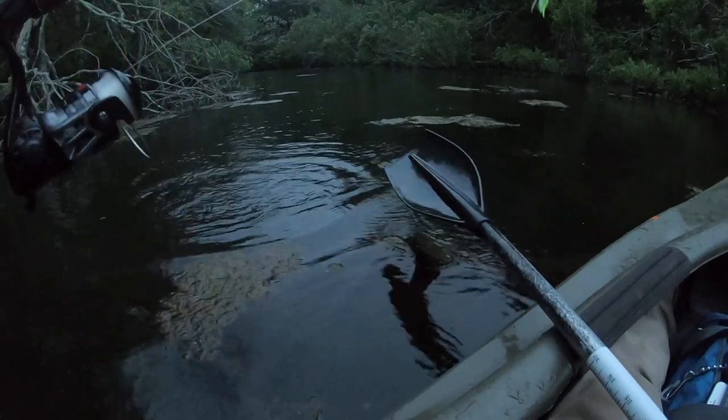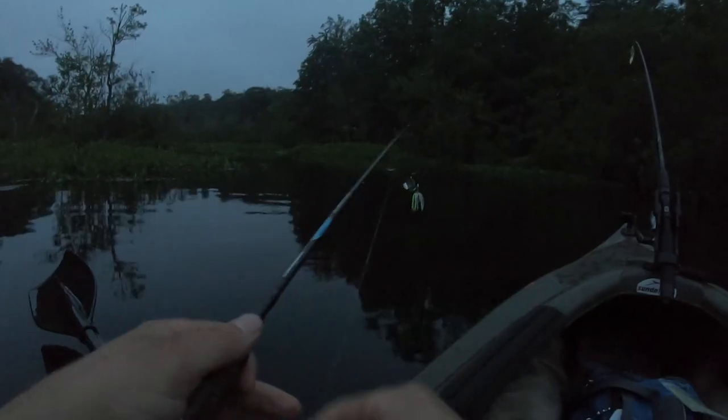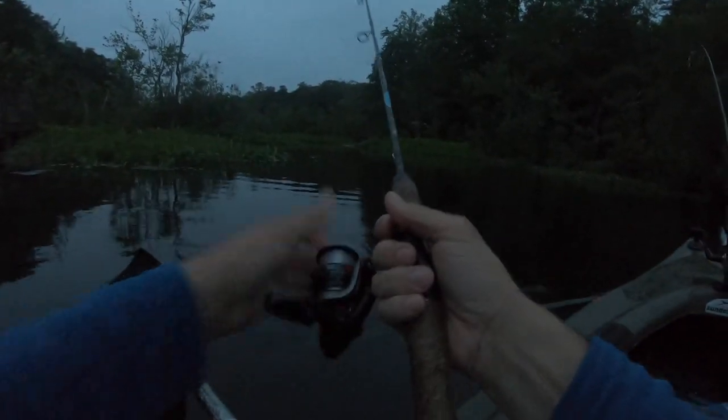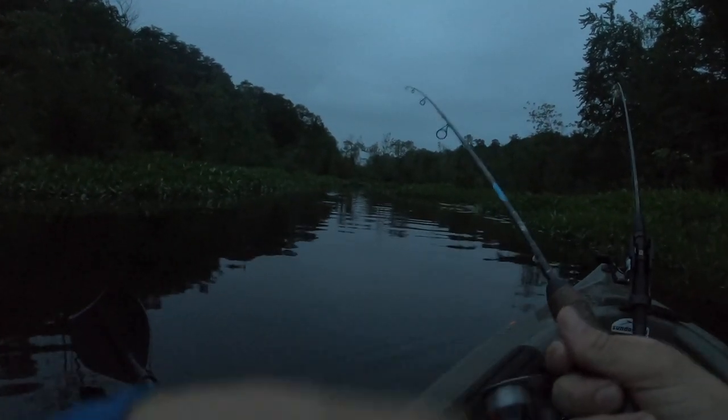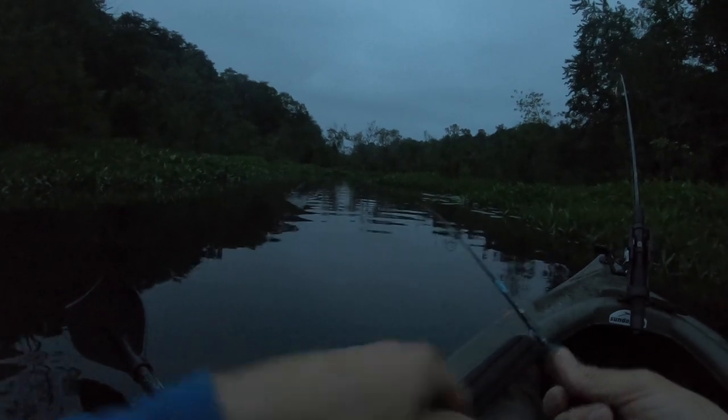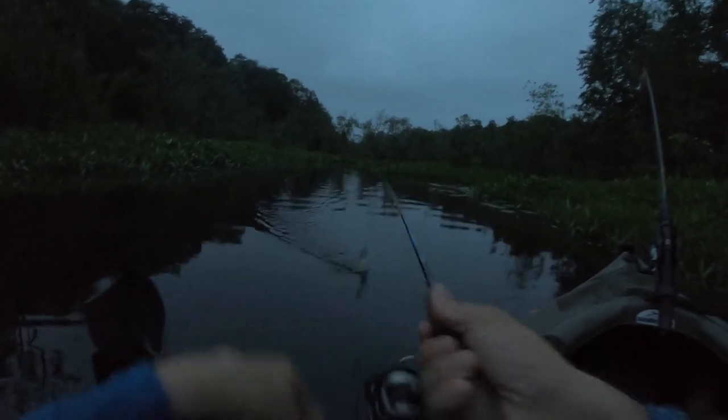Oh my god, he hit it right there! I'm getting close to the last cast here — I would like to end with a fish on the last cast, that would be sick, especially on the topwater buzzbait. I'm legitimately surprised that last cast didn't get hammered. It's not because they can't find it — it's super duper loud.